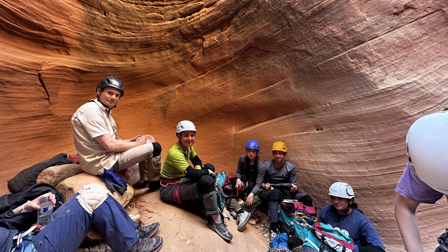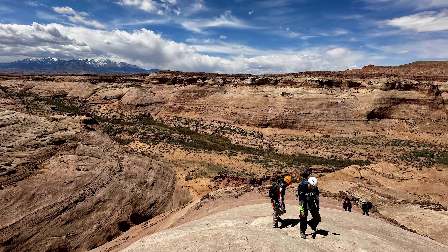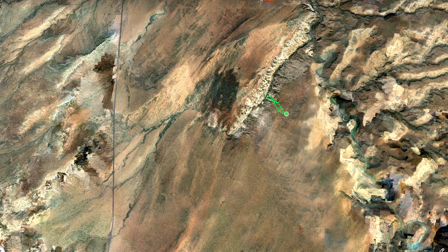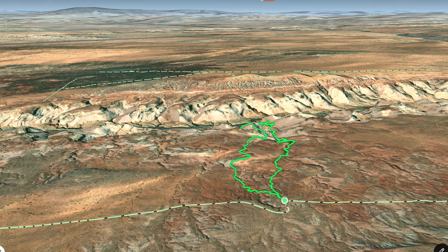Benign is a technical slot canyon about 20 minutes south of Hanksville, Utah. It requires a number of rappels and some chancy down climbs. It is really a worthy challenge if you're up to the task.